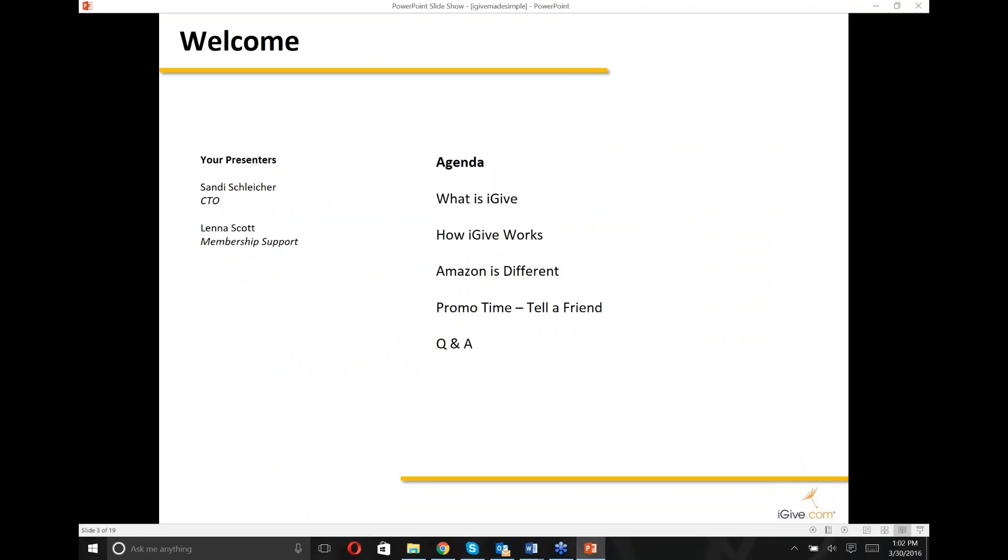My name is Lena Scott and I am part of the membership support team here at iGive.com. Today I am joined by Sandy Schleicher, Chief Technical Officer — basically it's his job to make sure all the back-end stuff runs so that your causes can get their money. Today's agenda: we'll talk about what iGive is and how it works, talk a little about Amazon — a frequently asked question — plus our upcoming promo for April, and then leave time for Q&A. The webinar should take about half an hour, and it will be recorded.